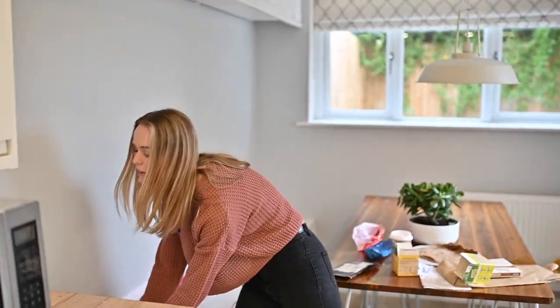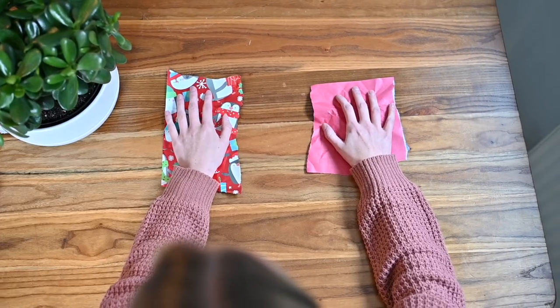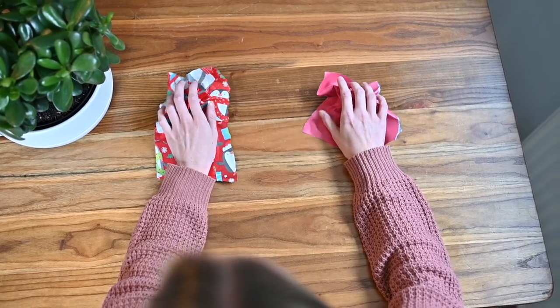Next, wrapping paper — this always causes arguments in my house around Christmas time. Can you recycle it or can you not? The simplest way to find out is the scrunch test: scrunch the paper and if it stays in that shape, it's a good indicator it can be recycled.